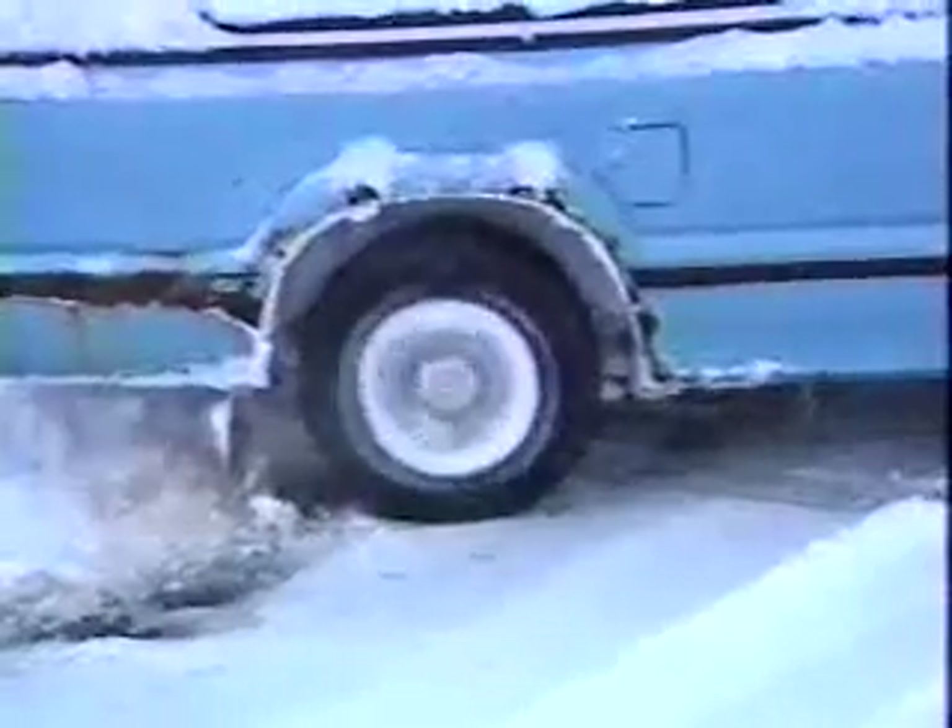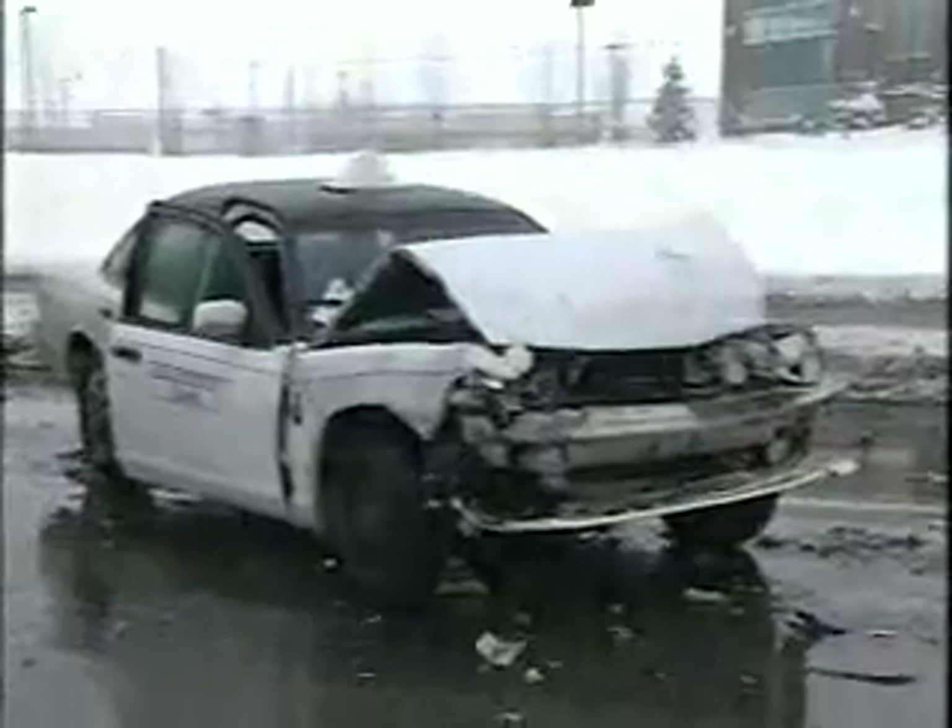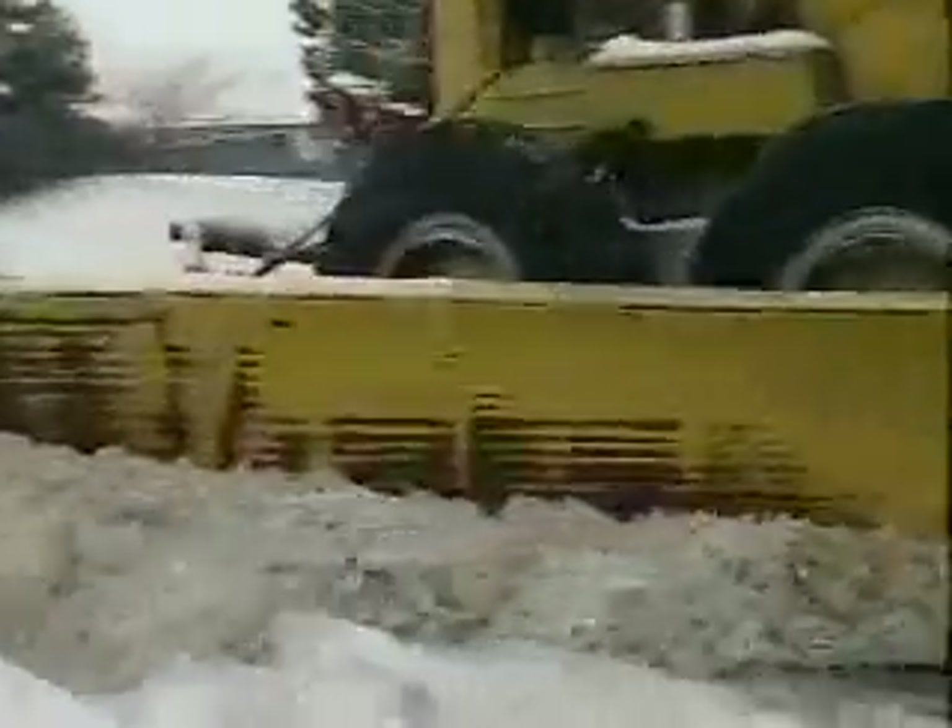With winter comes the threat of icy roads. Ice can turn highways deadly. Plowing and salting are not making it disappear, but new technology is promising to.